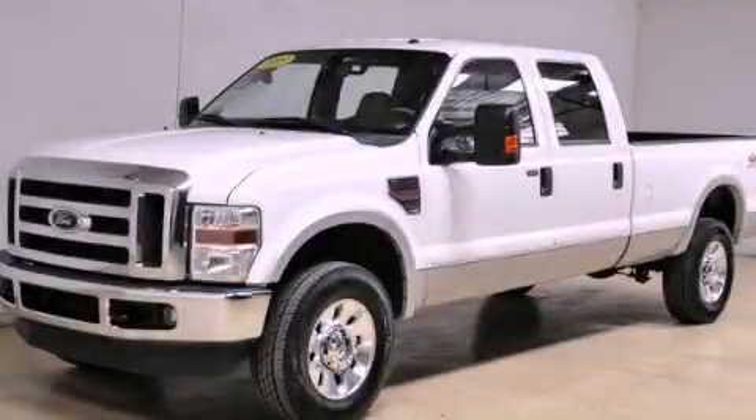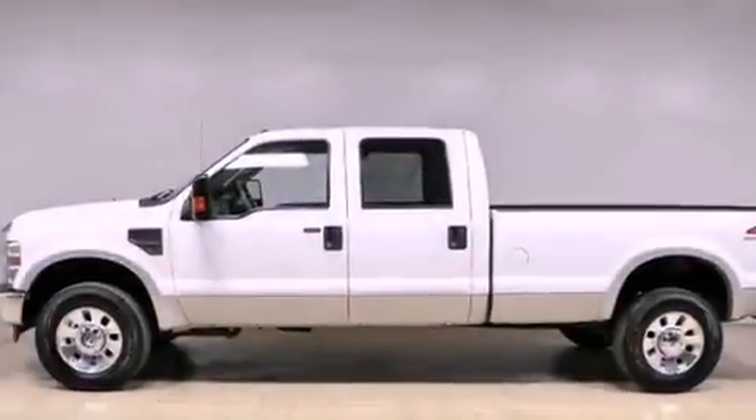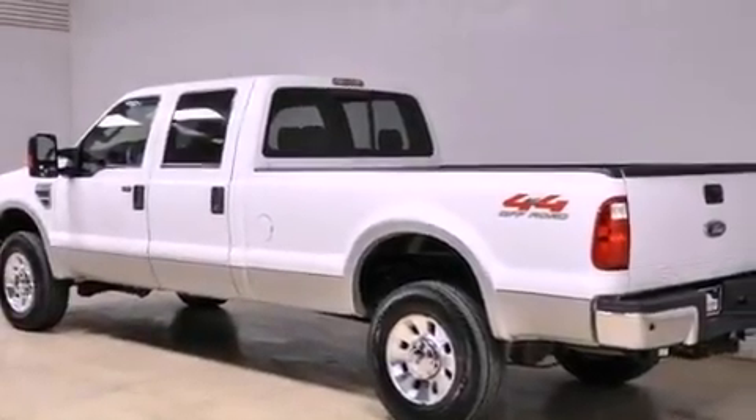This is a 2009 Ford Super Duty. It has what you need for work as well as what you want for play. It has a 6.4-liter 8-cylinder engine and automatic transmission and the added capability of four-wheel drive.